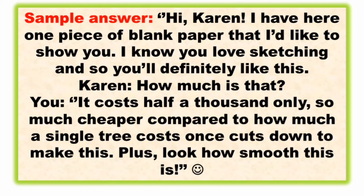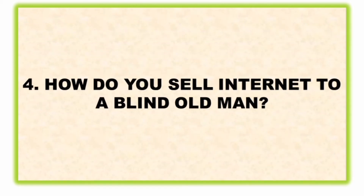Basically, first greet your prospect, then acknowledge that they can use it — for example, because they love sketching. The paper may cost 500 pesos, but let them know that a tree costs more than a thousand pesos, so your offer is much cheaper. Plus, highlight how smooth the product is — it's comfortable to use.